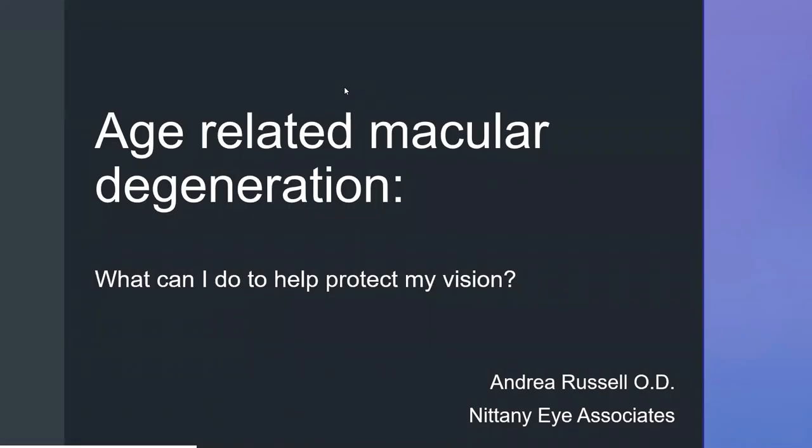Hello, everyone, and welcome. We are going to get started here in just a couple minutes. First, I just want to introduce myself. My name is Rachel. I will be the host today, helping Dr. Russell as we go through the presentation.